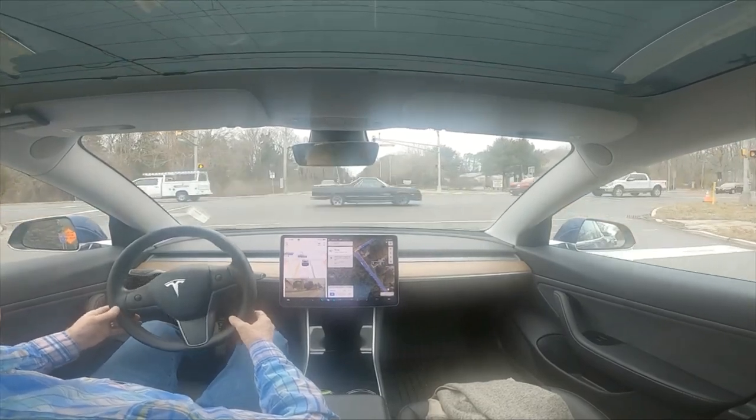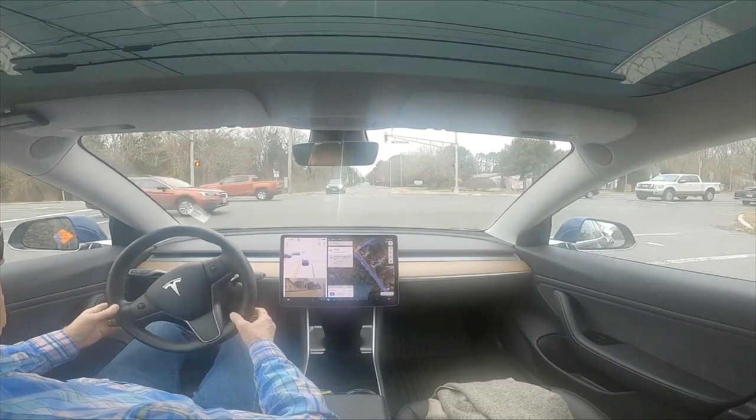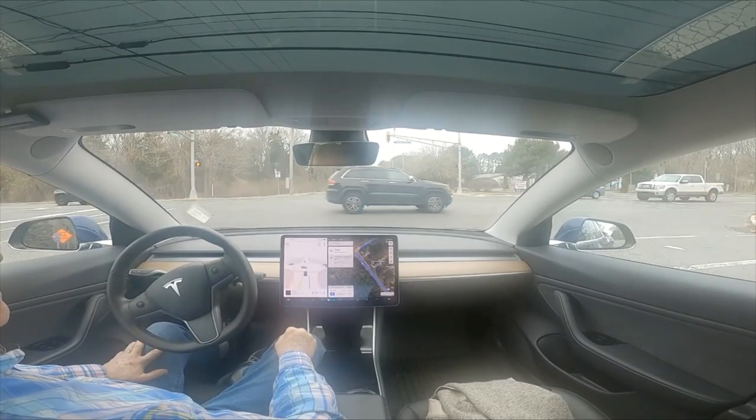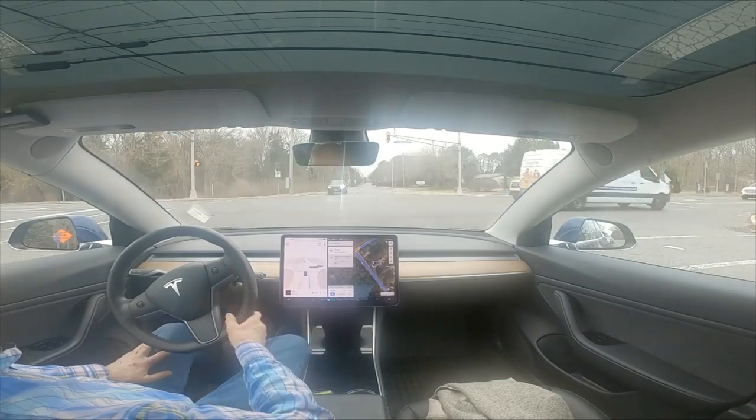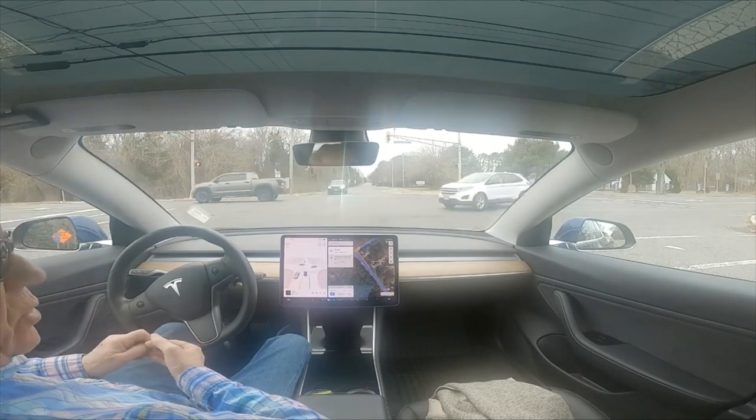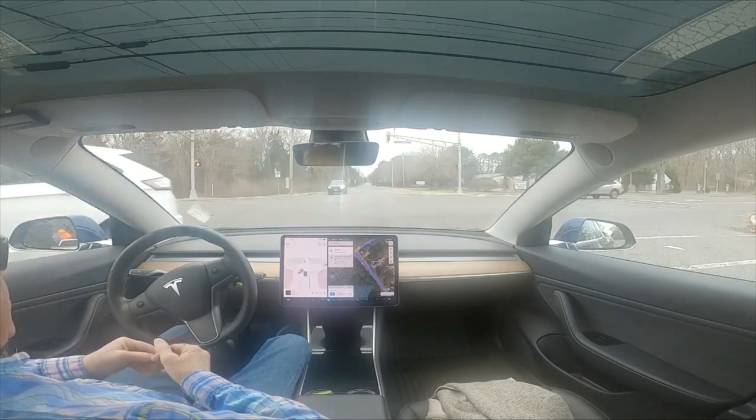You can see it just wants to go and I had to stop that. I don't know what the problem is with this car - it wants to turn left on red at this intersection.